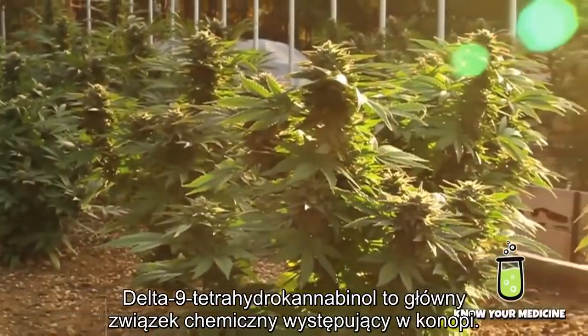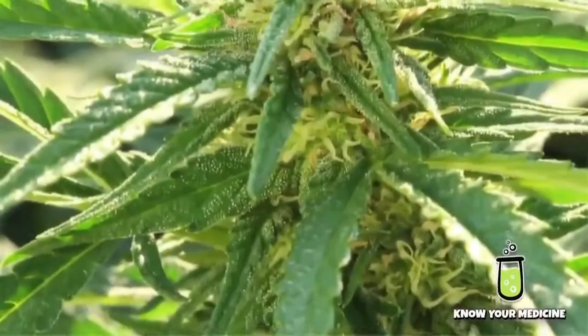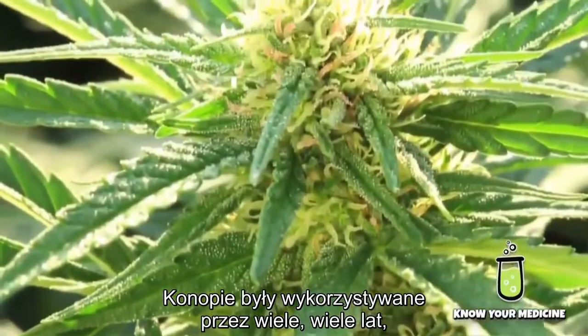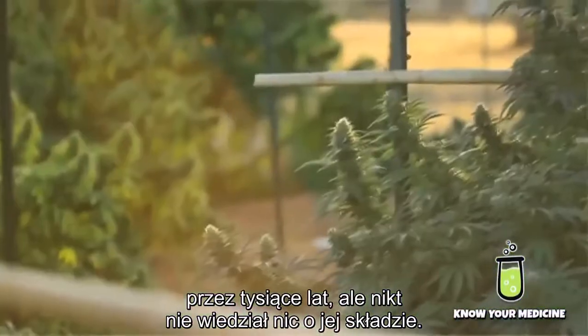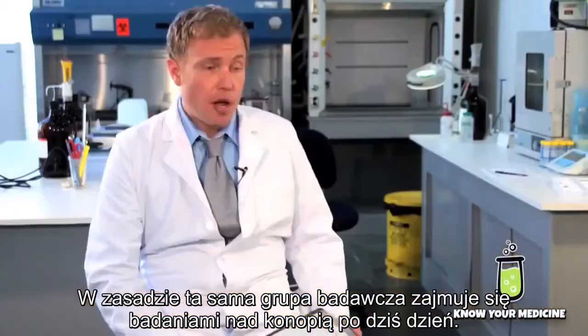It's the most prominent compound found in the cannabis plant. It was discovered in 1964 by researchers in Israel. Cannabis has been used for many thousands of years, but nobody knew exactly what was in it. In fact, that same group continues to do research on cannabis to this day.